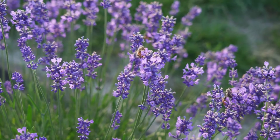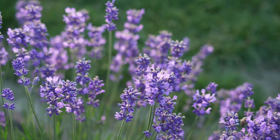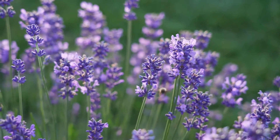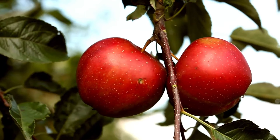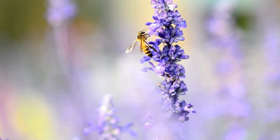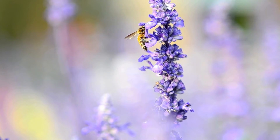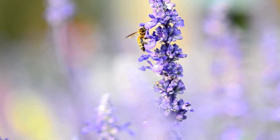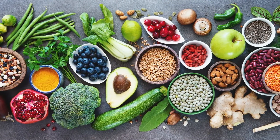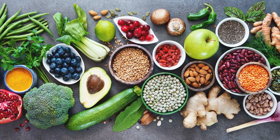Bees are very important — they help our world by making honey and helping plants grow. When they collect pollen, they help flowers, fruits, and vegetables grow. By moving pollen from flower to flower, they help plants produce the food we eat. Without bees, we wouldn't have many of the fruits, vegetables, and nuts that we eat.